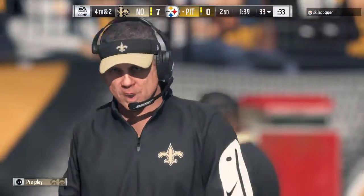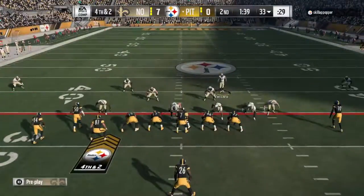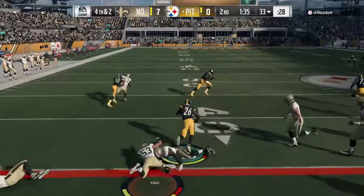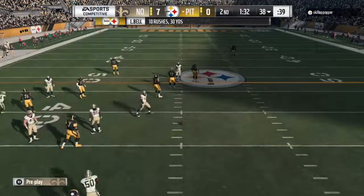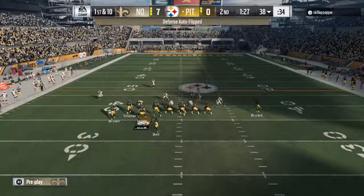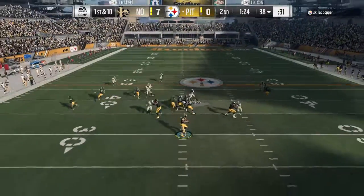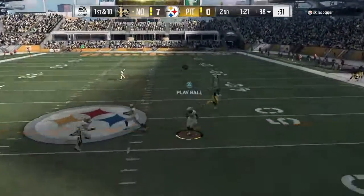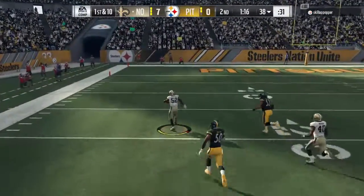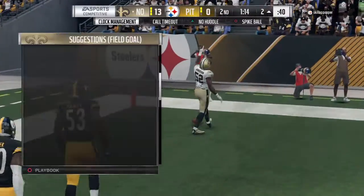They need two yards in their own territory on fourth down and they're going to go for it. They'll run it with Bell — and he's going to have the first down at about the 38. Five yards on the pickup and they're able to pick up the conversion on fourth down. I am shocked that they would go for it there — talk about a gutty call. And Big Ben intercepted a third time. Able to get there and pick it, he goes left side and will take this one home.